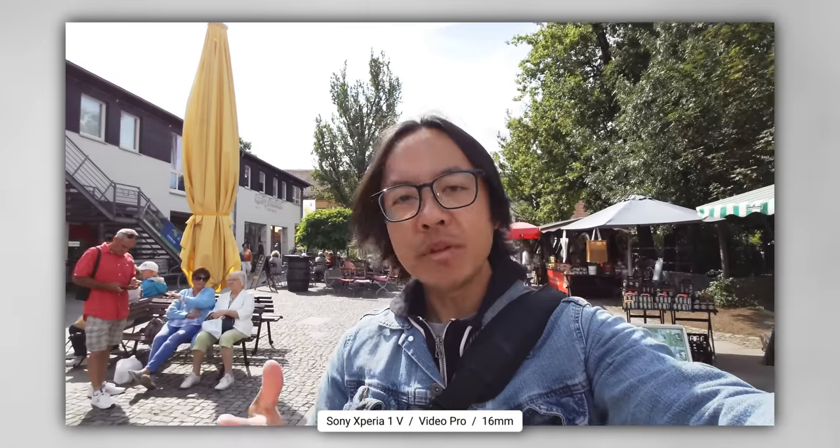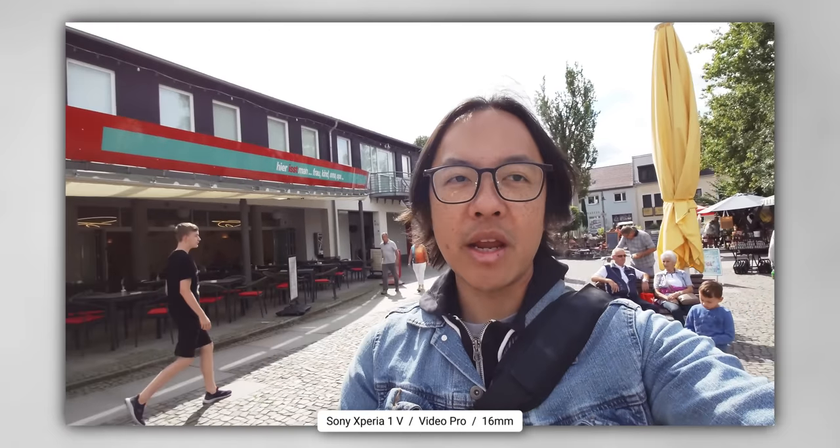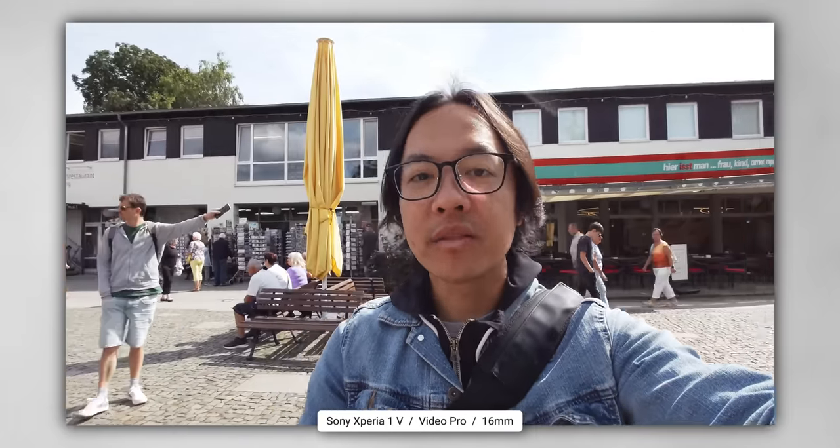When I'm using the Video Pro application — which pretty much every video coming from the phone should be through — I am using S-Cinetone for mobile. I'm going to go into post and probably bump up the saturation and contrast a little bit to get it to look the way I would want. That's a content creator type of thing. Not everyone is going to want to do that on a smartphone, but that's kind of not the point of the Xperia 1 Mark 5.